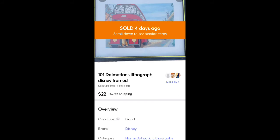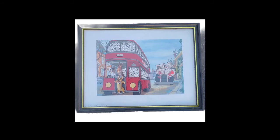This is a Disney 101 Dalmatians framed lithograph I got for $2 at Salvation Army. Sold it for $22 plus shipping. That was an easy, quick sale and not too bad to ship.